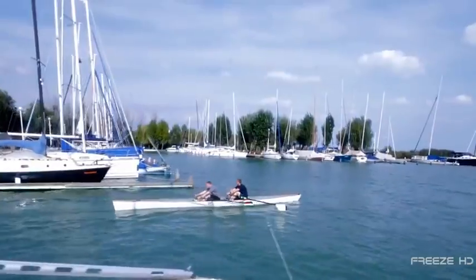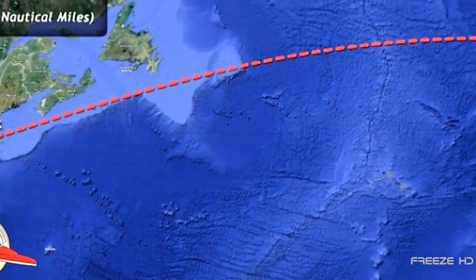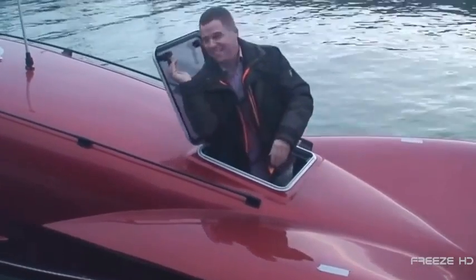When all is ready, the team plans to leave New York City on a journey of approximately 3,800 miles, arriving in Paris, France 60 to 80 days later. Will they make it? In the Samson, they've got an excellent chance. Check out the link below to follow this amazing challenge.